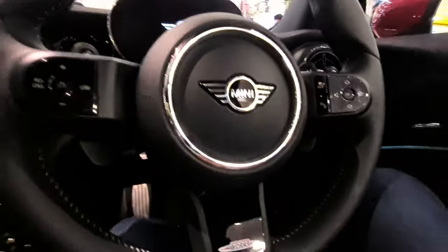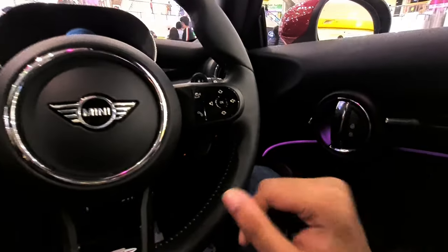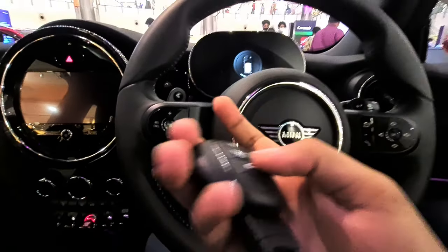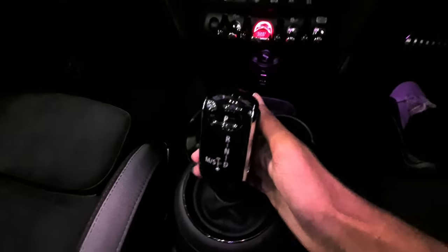Getting in is tough when you're six feet tall. You get the key here — you can lock the door and directly open the boot from the key. Inside you get twin cup holders, an eight-speed automatic gearbox, and a wireless charger.